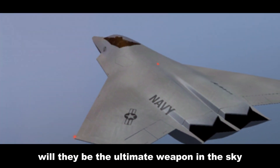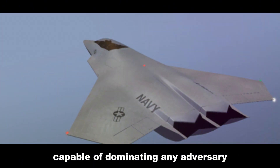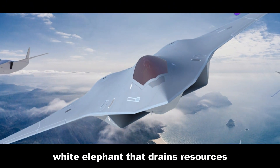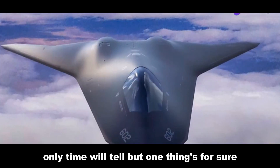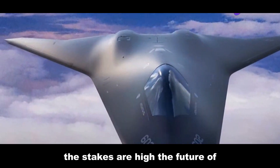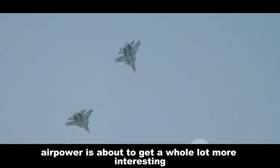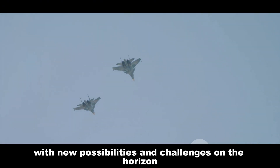The debate is ongoing: will they be the ultimate weapon in the sky, capable of dominating any adversary, or a budget-busting white elephant that drains resources? Only time will tell. But one thing's for sure — the stakes are high. The future of air power is about to get a whole lot more interesting, with new possibilities and challenges on the horizon.